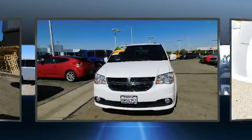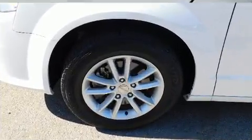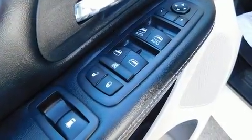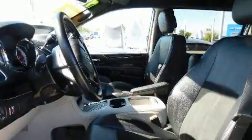All of the premium features expected of a Dodge are offered, including one-touch window functionality, a tachometer, and air conditioning. Storage solutions are integrated throughout the interior, demonstrating thoughtful attention to detail.